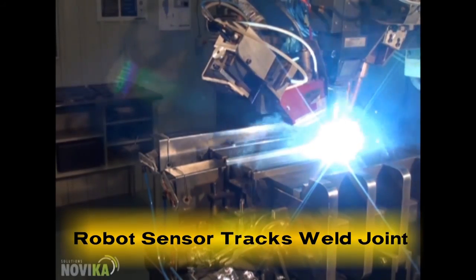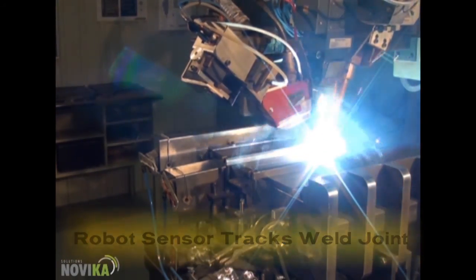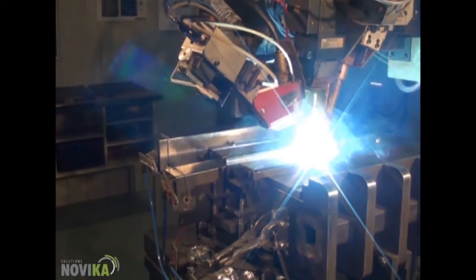During the weld, the Servo-Robot sensor tracks the weld joint, allowing the robot to adjust to changes in the size of the weld joint.